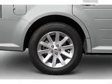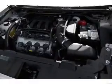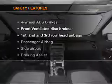Leather seats, power door locks, power windows, cruise control, Bluetooth wireless, a DVD system, and an AM-FM stereo with multi-disc CD player.